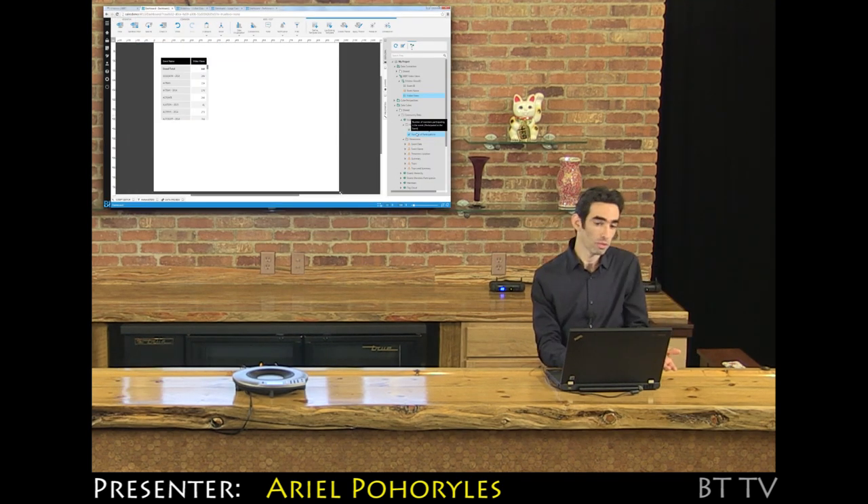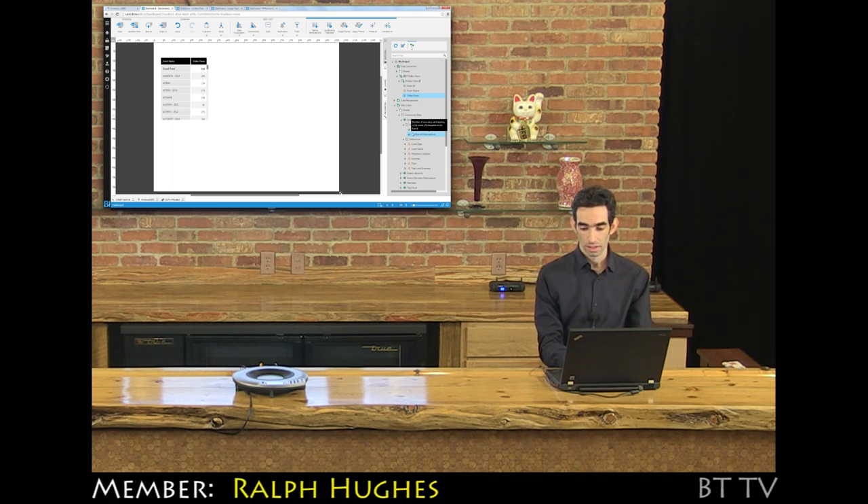Whether it is included or excluded, you can put whatever text you want in the description of a measure or a dimension. So the administrator can control what's displayed there? Yes, that's right — and I think that's very important.